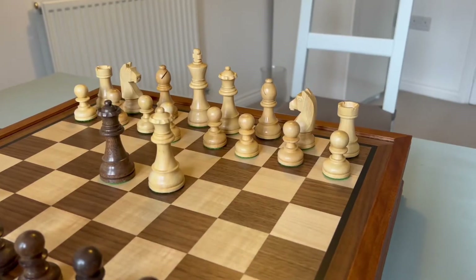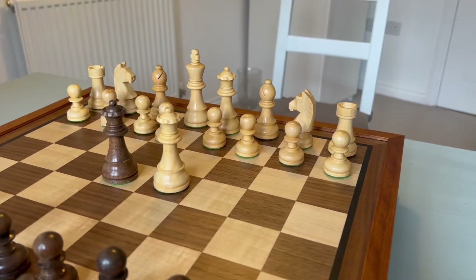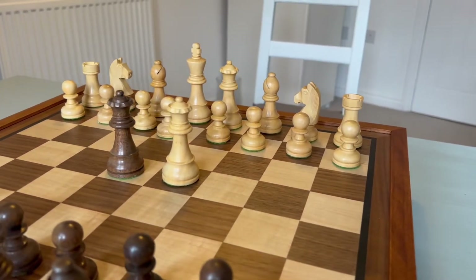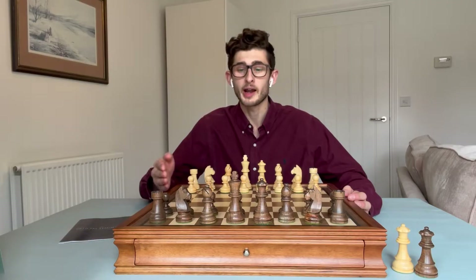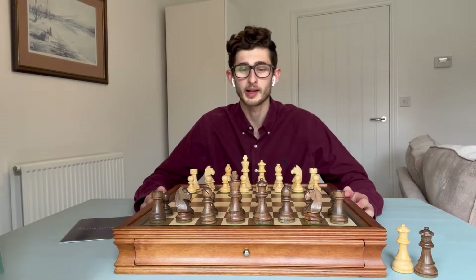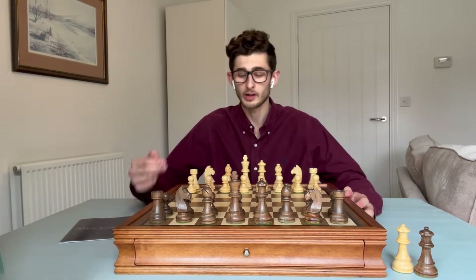Now if we take a look at the pieces paired with this chess set, these are the classic acacia pieces — you might recognize these in tournaments today. I have these pieces in my personal collection and they're an absolute joy to play with. The dark pieces are in acacia and the light pieces are, of course, in boxwood.